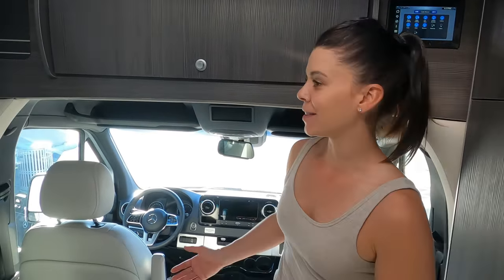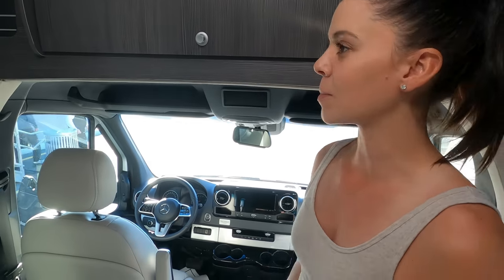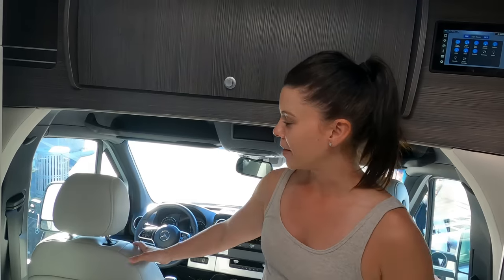We're going to start in the front of the unit, here in the cab. This is the 2020 Atlas and it has the new 2019 Sprinter chassis, which is awesome. If you haven't seen our tour video on the 2020 Interstate, check that out because we talk more about the features in the new 2019 Sprinter — it's really, really nice. It feels like a nice modern Mercedes and the seats are a huge upgrade.